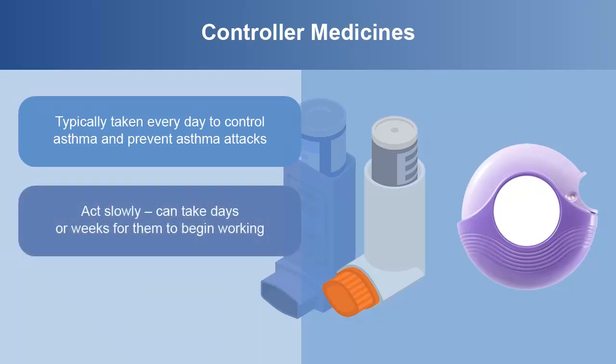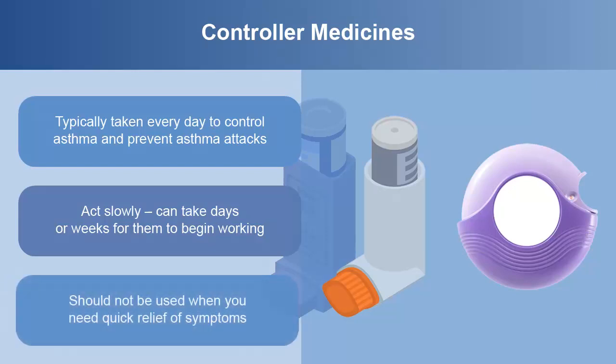These medicines act slowly. It can take days or weeks after you start taking them for them to begin working. Because they don't work quickly, they should not be used when you need quick relief of asthma symptoms such as coughing, wheezing, when breathing is hard, or when your chest feels tight.